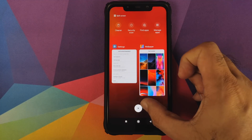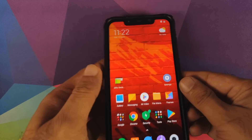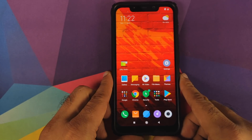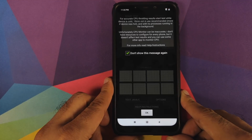We'll go ahead and close all the applications running in the background. The Wi-Fi has been turned off and we can also check our battery level — the battery level is currently at 56 percent. We are going to test MIUI 11 also at the same battery percentage.